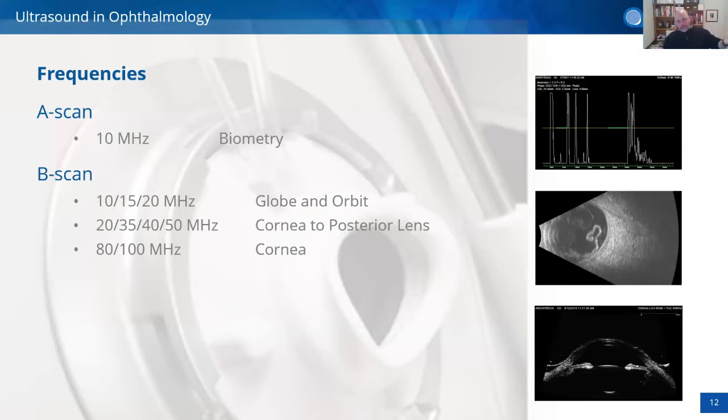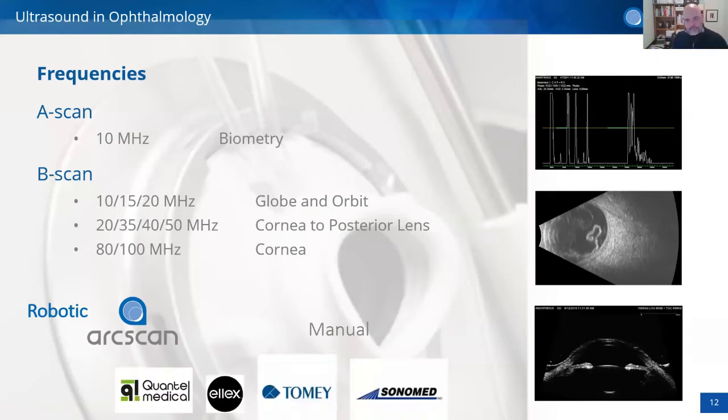There are two categories of ultrasound. The robotic one — there is only one: R-Scan's Insight 100, the only robotic ultrasound. Then you have manual, handheld devices which represent all the rest — the leaders of the regular ultrasound world. I have no fear discussing both. I have images here from Quantel, Ellex, and Sonomed to show you.